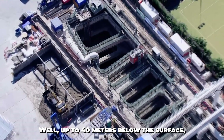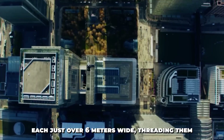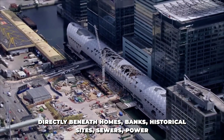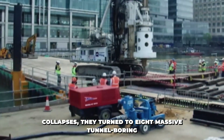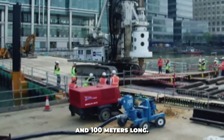But how deep? Up to 40 meters below the surface, they carved out 42 kilometers of twin tunnels, each just over 6 meters wide, threading them directly beneath homes, banks, historical sites, sewers, power lines, and skyscraper foundations. To do this without causing sinkholes, cracks, or collapses, they turned to eight massive tunnel-boring machines, each over 1,000 tons in weight and 100 meters long.